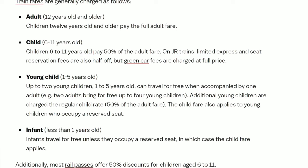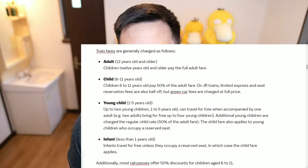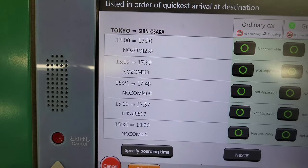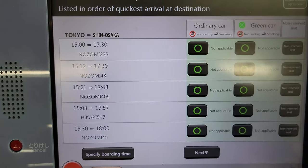As a side note, if you have children below the age of 12, you can select the child option for them. However, one additional thing to note is that if you're going to be reserving green car seats, your child will be charged the full price. On the next screen, you will see quite a bit of information to process — starting from the left, you'll see the exact departure and arrival times for the respective trains.